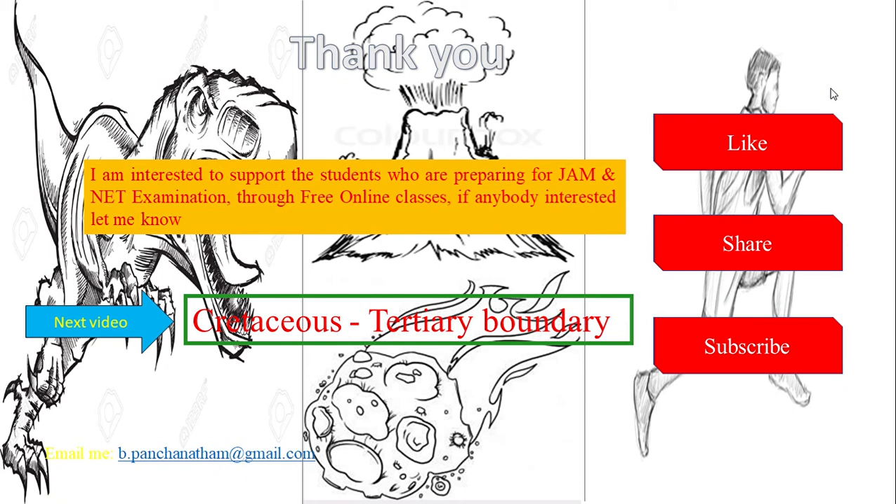If you liked my video, give me a thumbs up. If you feel it will be useful for someone else, consider sharing. And if you want to see such videos regularly, consider subscribing. Thanks for watching, have a great day.